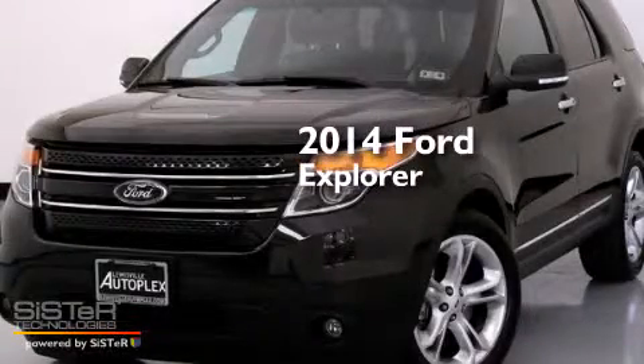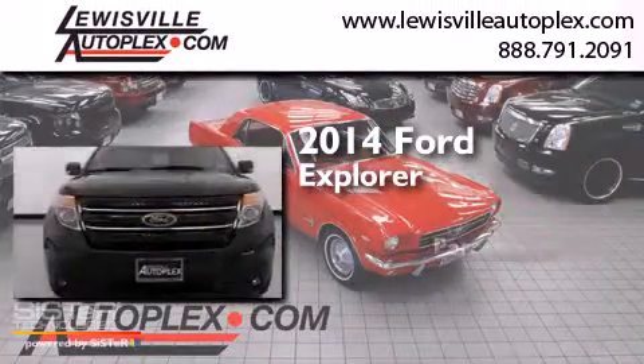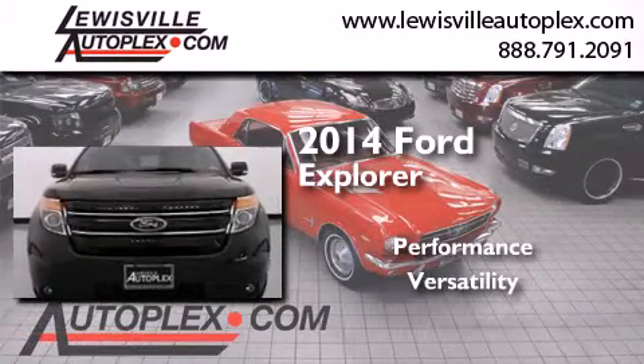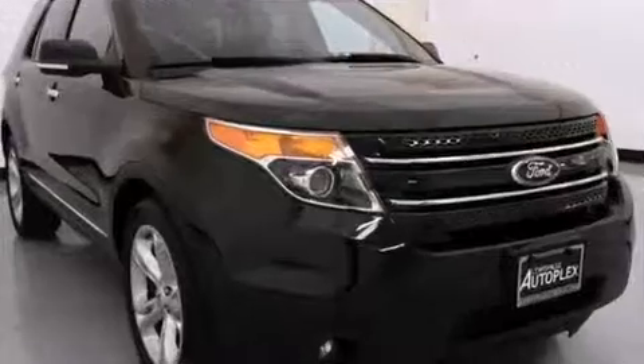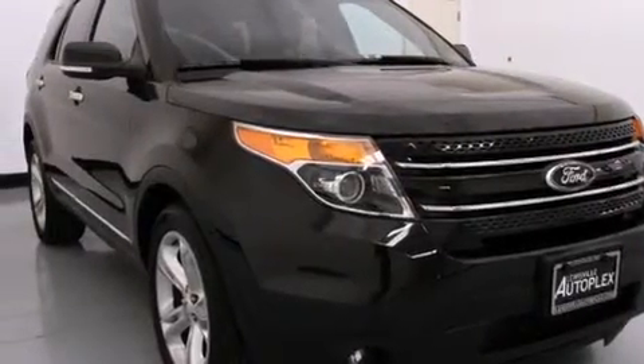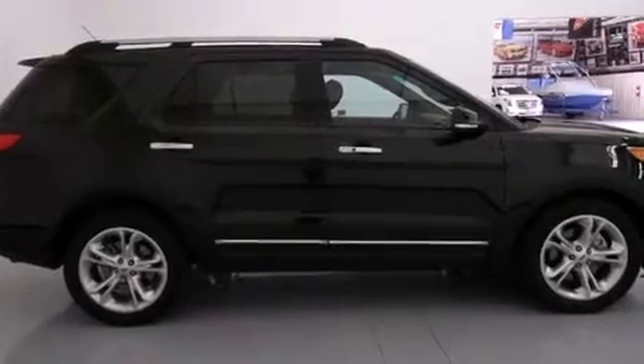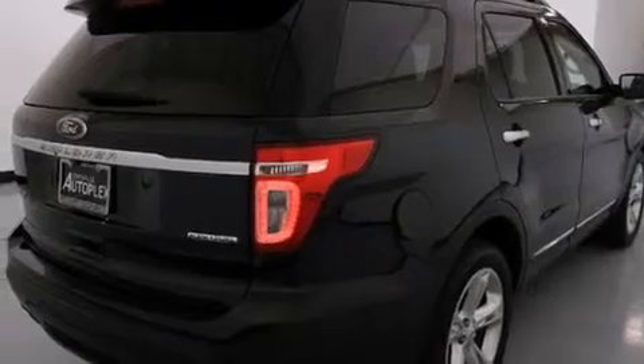This is a 2014 Ford Explorer. All of the following features are included: power adjustable driver pedals, a rear view camera, a double wishbone independent front suspension, and traction control and stability control systems.